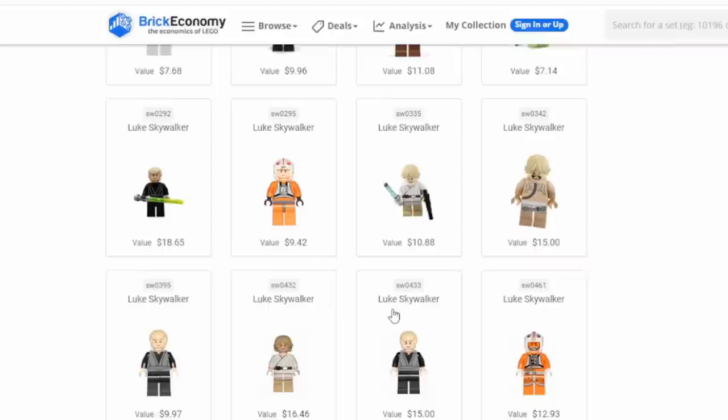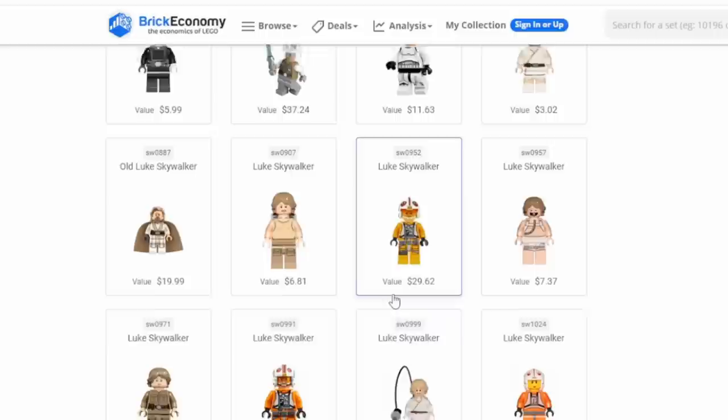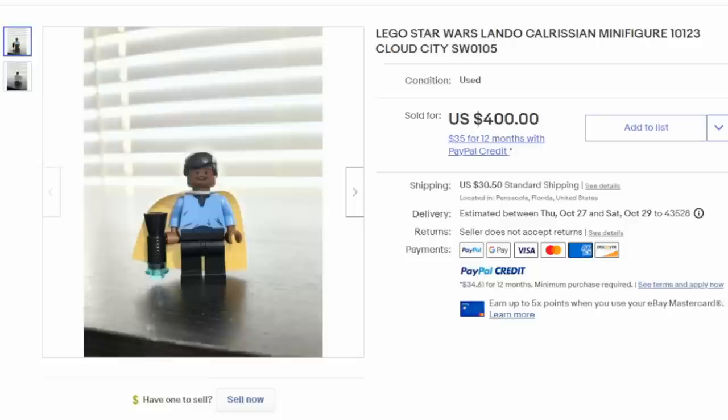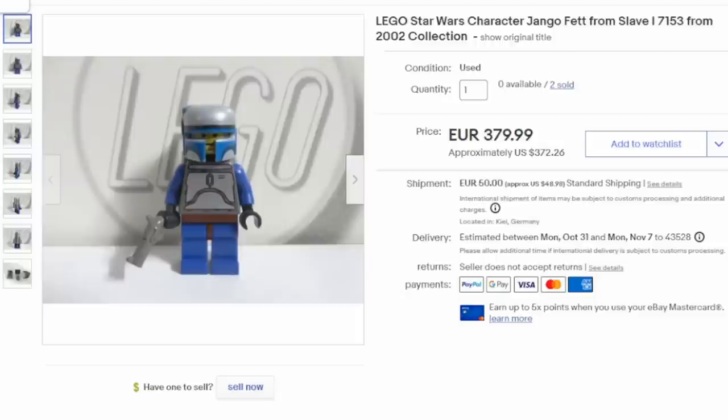All of these figures here are just Luke — tons of different sets Luke was available in. The most expensive version, for most characters like these, would be the ones from the Cloud City set. I'll include a link in the description to this site so you can look up your own Legos. This is Lando from that very same set, and he can easily sell for $400 to $600. Right along the lines of Boba Fett is Jango Fett — this one sold for $372, and there are several versions of Jango Fett as well, so make sure you have the right one.